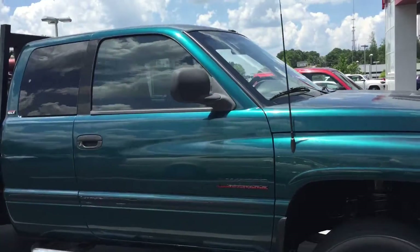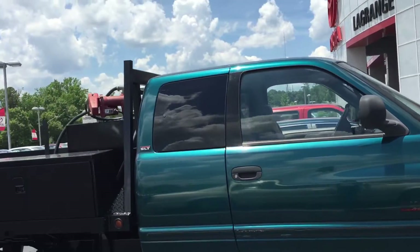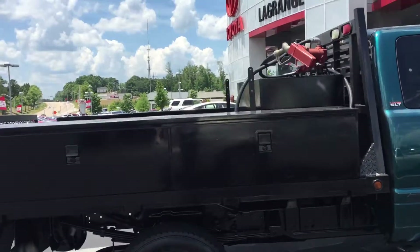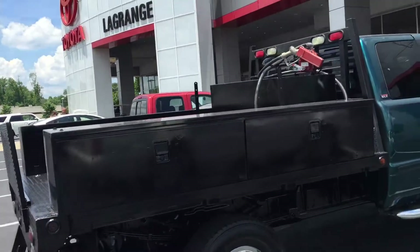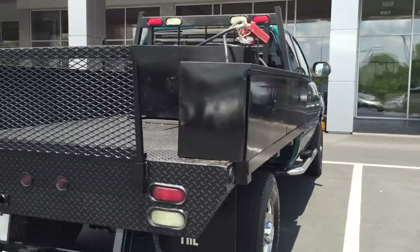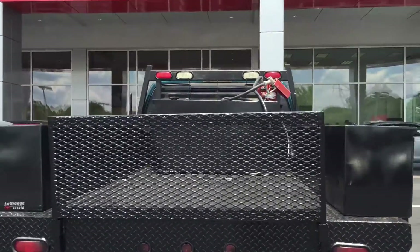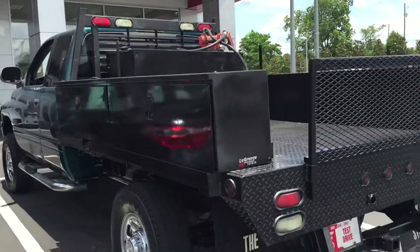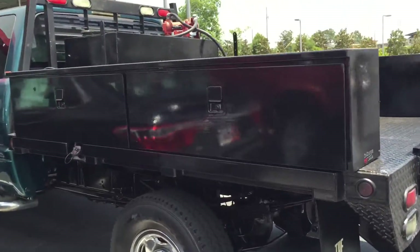The truck runs great. It's in pretty good shape honestly. It does have the flatbed and then the reserve fuel tank there in the back that you see. Pretty decent sized bed. Good tires on it.